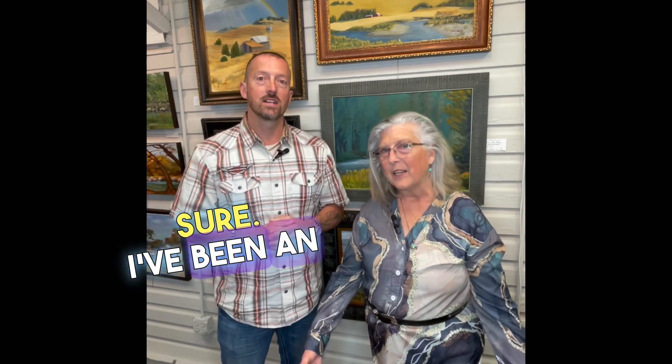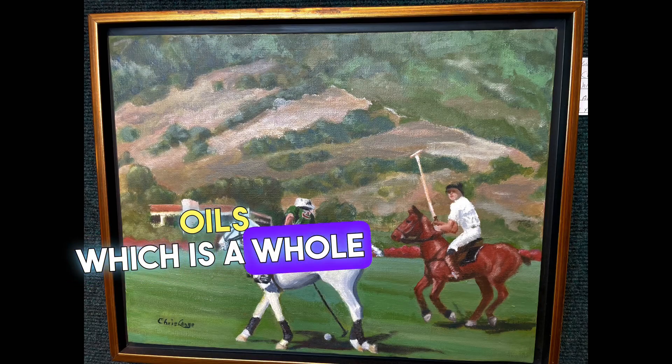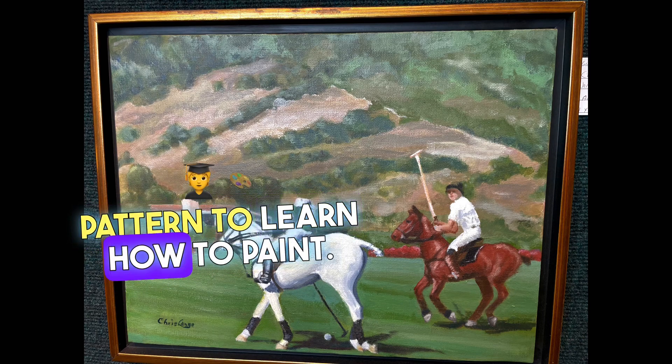Sure, I've been an artist all my life. When I retired from banking in 2014, I started taking lessons and switched to oils, which is a whole different media and an old pattern to learn how to paint.